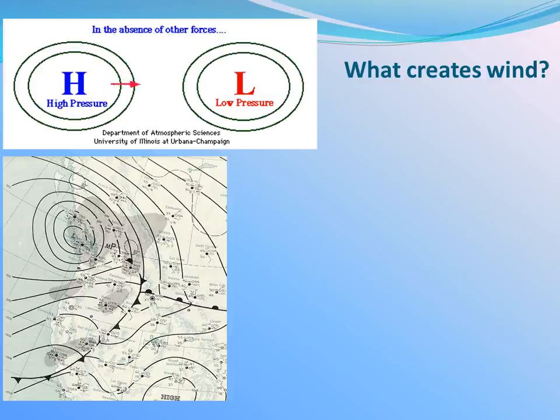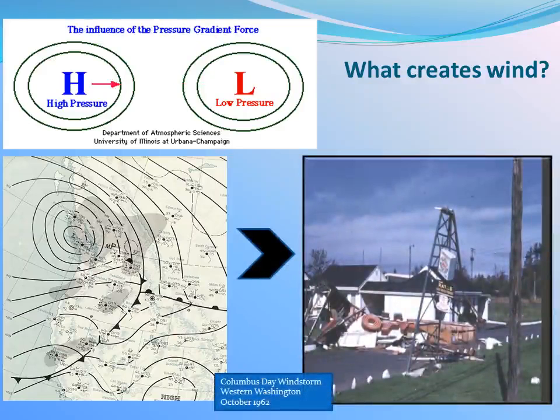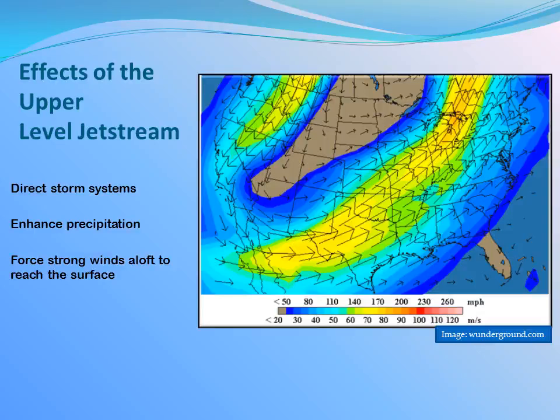The weather map on the bottom left corner shows the tight pressure gradient during the historical Columbus Day storm in 1962. A tight pressure gradient at the surface can be responsible for significant winds. Combine a tight pressure gradient and strong winds in the upper atmosphere, and you may have a case of extreme winds.